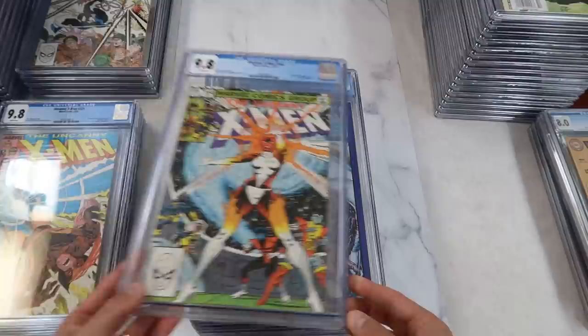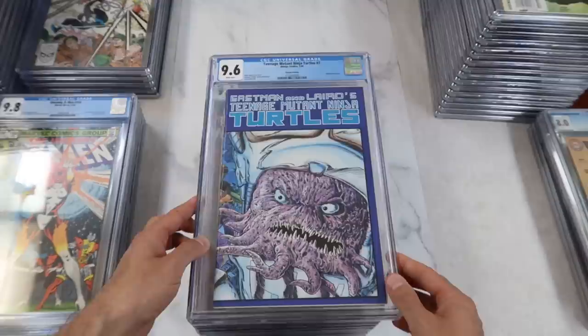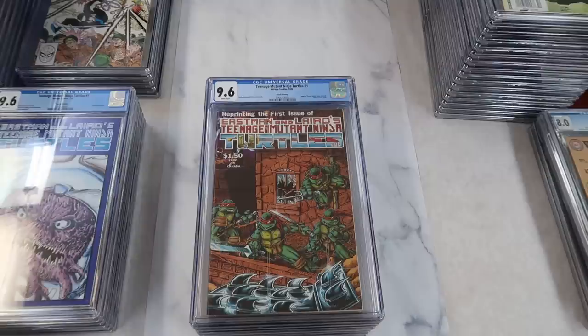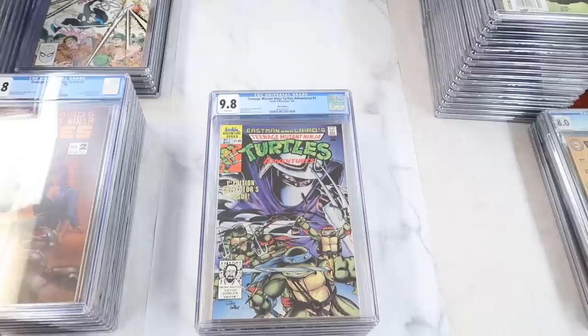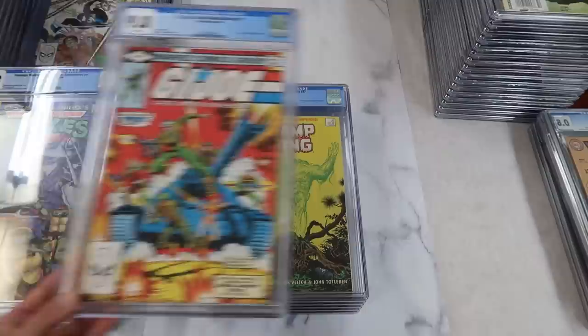Now some TMNT stuff. Teenage Mutant Ninja Turtles number seven, wraparound cover — I like these TMNT books because they're regular comic size. I've always hesitated to collect TMNT because of the magazine cases, which just absolutely suck, so it's always cool to find them in regular size. Teenage Mutant Ninja Turtles number one, the fourth print, wraparound in a 9.6 with white pages. TMNT number two, the third print — first appearance of the Mousers, wraparound cover, regular comic size, with a really cool cover featuring April. Teenage Mutant Ninja Turtles Adventures number one, the third print, 9.8 with white pages. G.I. Joe: A Real American Hero number one — based on the Hasbro toy line, CGC 9.8 white pages direct. Awesome book, it's been on a tear recently.